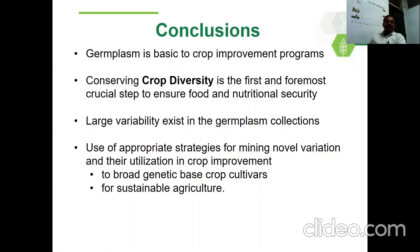In conclusion, germplasm is basic to crop improvement, as everyone knows. Conserving crop diversity is the first and foremost crucial step to ensure food and nutritional security. There is large variability in germplasm for important traits. What we need to do is use appropriate strategies for mining novel variation and then deploy it in crop improvement.